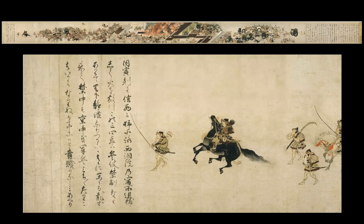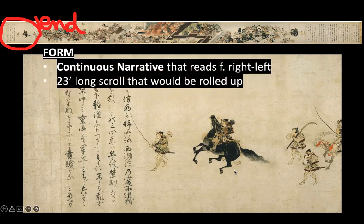The College Board gives us two images. The one on top is the whole scroll rolled out, and on the left you're looking at the end of the scroll, which the College Board wants us to be able to identify. For form, this is a continuous narrative that reads from right to left. A figure — the retired emperor — is repeated in his carriage throughout with no barriers, making this a continuous narrative. It's a 23-foot-long scroll that would be rolled up and then unrolled as you view it.